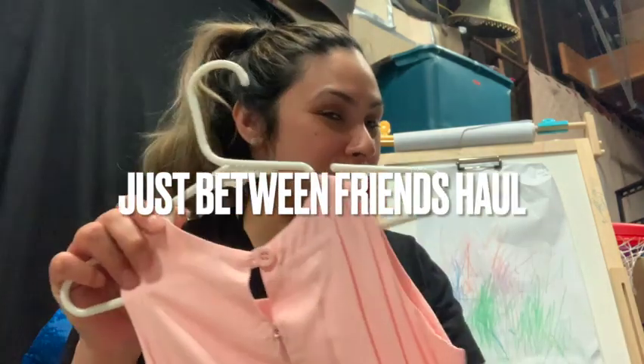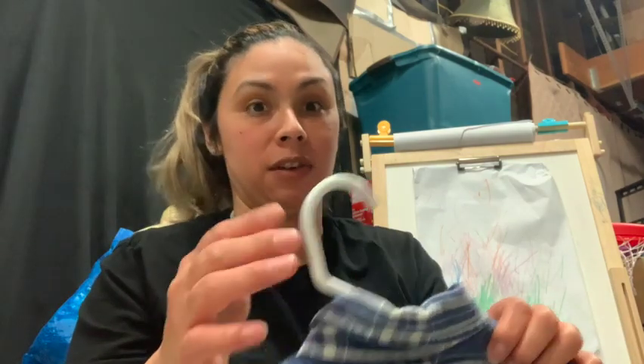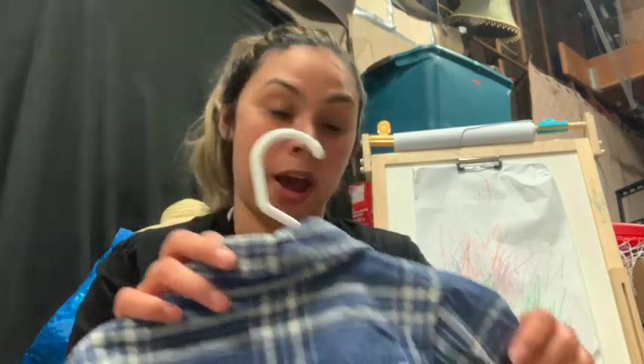Alright, what's up you guys! So I went to the Just Between Friends sale — obviously if you guys clicked on the video, you want to see what I got. I have my daughter who is almost two and my son who is seven months, so I'm just going to go ahead and show you guys what I got.